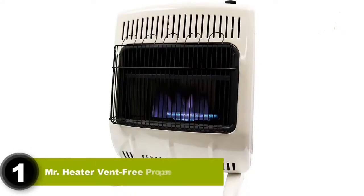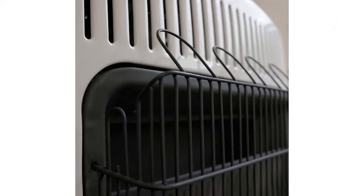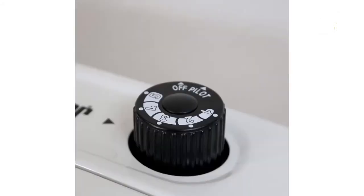Number 1: Mr. Heater Vent-Free Propane Heater. I'm kicking off this list strongly with one of the best indoor propane heaters, the Mr. Heater Vent-Free Heater. You need to take a moment to appreciate this heater's compact, modern, and cute design that'll fit right into any room and camping trip. The Mr. Heater uses a blue flame burner with a heat output of 30,000 BTU/HR, making it perfect for large rooms or small houses. Despite its small size of 11.25 x 27.25 x 27 inches, this heater is a lot more powerful than you'd think.